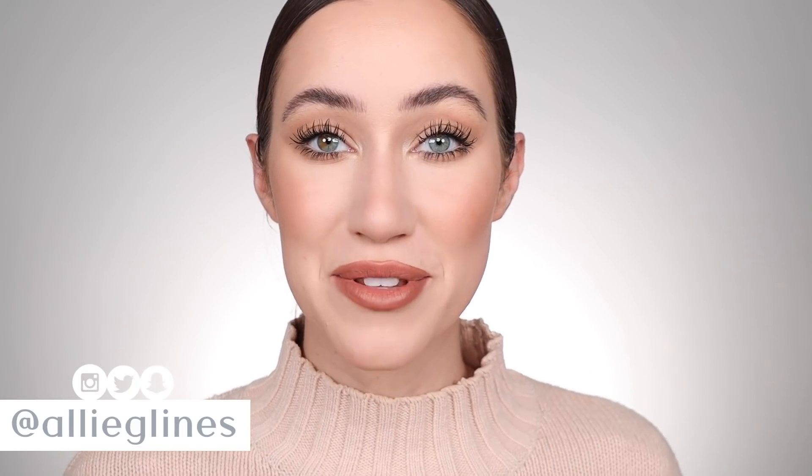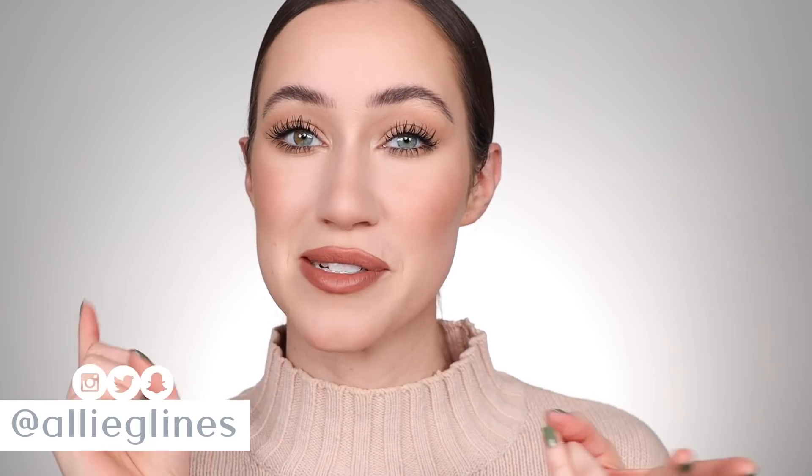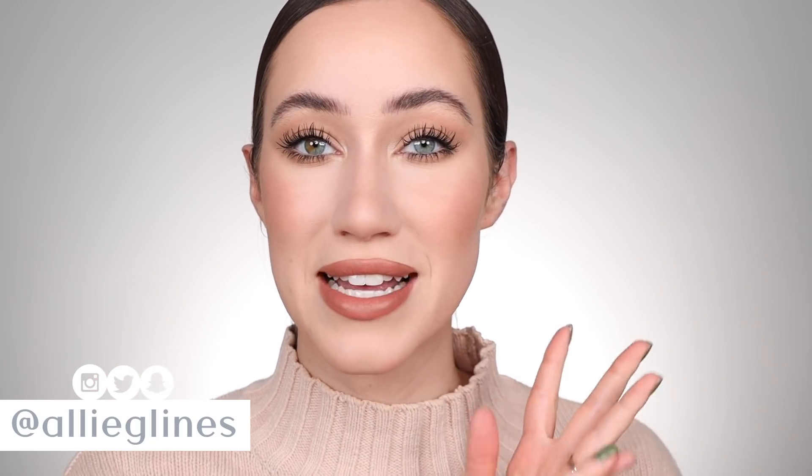Hey guys and welcome back to my channel. Today we are talking about the top 10 bronzers according to you. This is my favorite series right now to film. We've done primers, foundations, concealers, powders, and today we are talking bronzers.